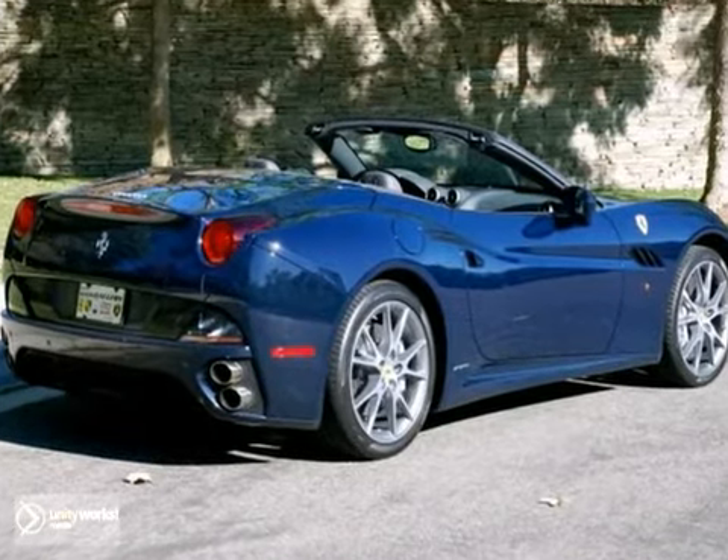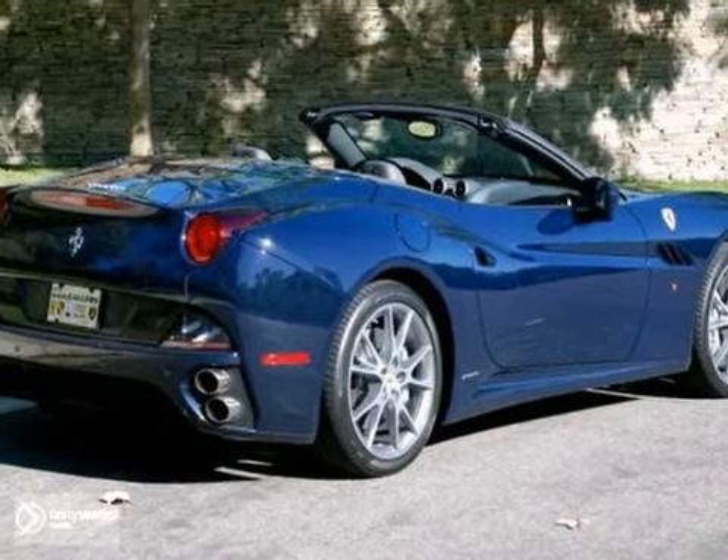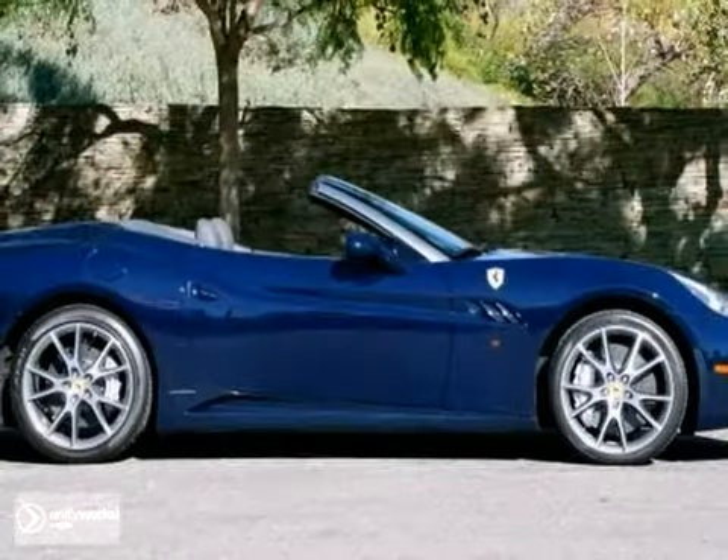Take advantage of this desirable front-engined V8 Ferrari, as it is one of the most critically acclaimed Ferraris of all time and will be sold soon.